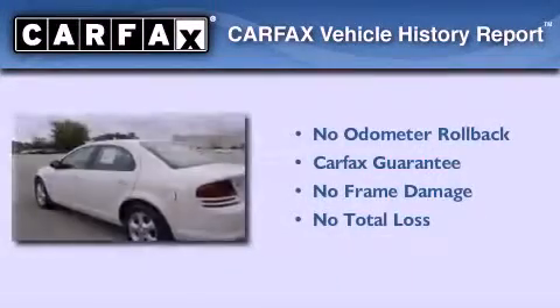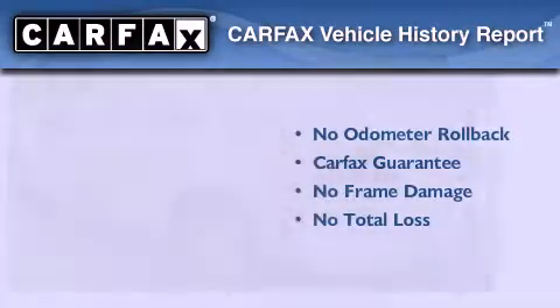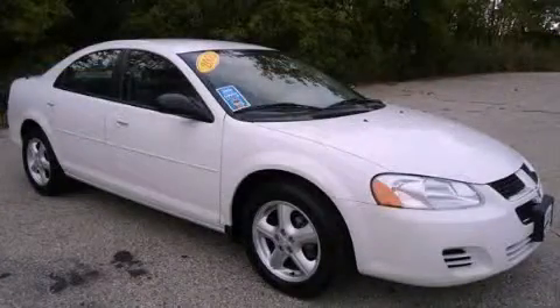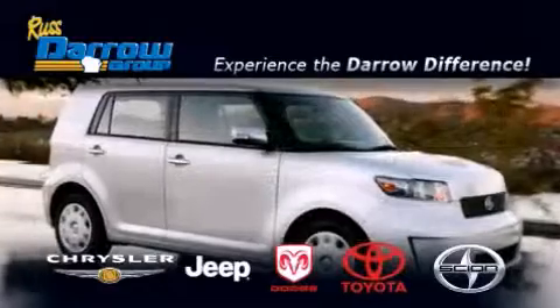Not to mention that this Dodge qualifies for the Carfax buyback guarantee. Please call us today for more information on this great vehicle. Get the Darrow difference today only at Russ Darrow Toyota Scion Chrysler Jeep Dodge West Bend.